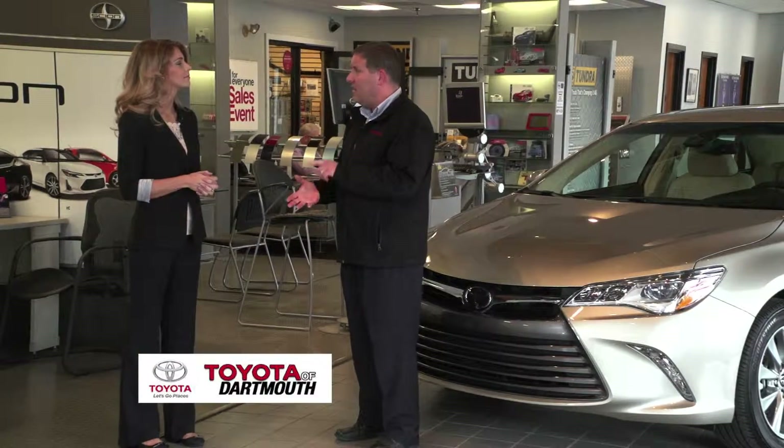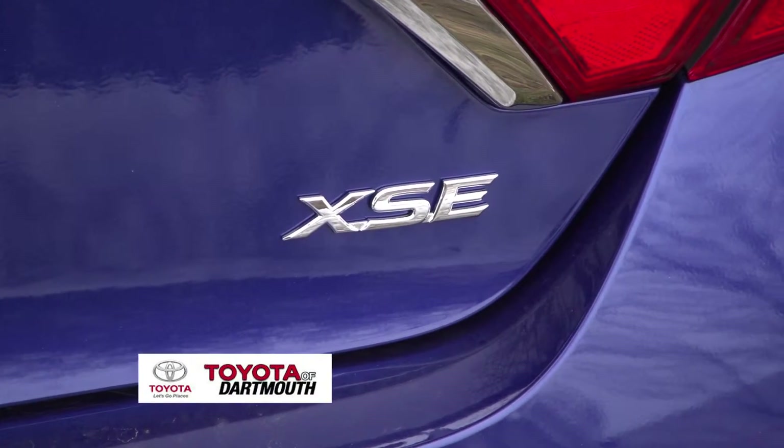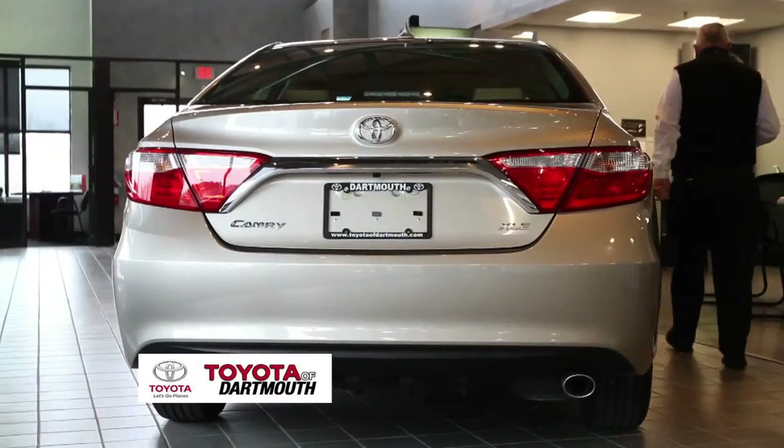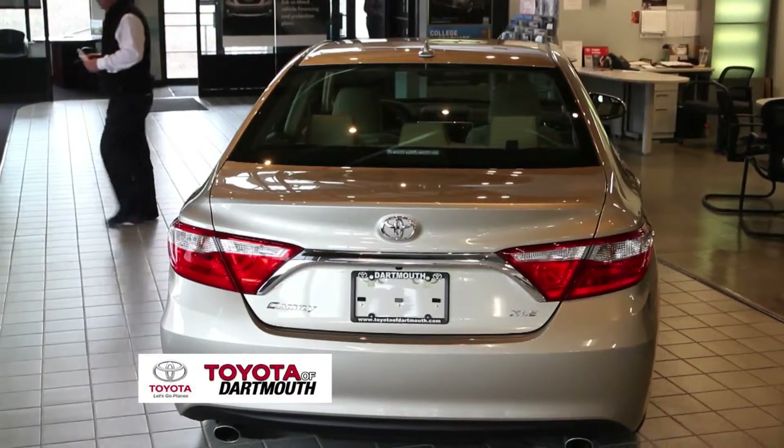There are several models: the LE, the LE Hybrid, the SE, the SE Hybrid, the XLE, and the newest model is the XSE, which is a luxury sport model. Today we're looking at the top-of-the-line XLE V6.